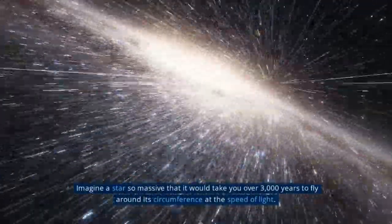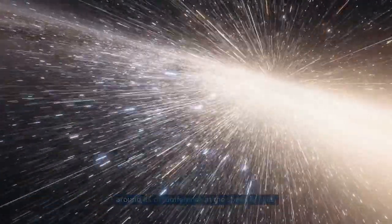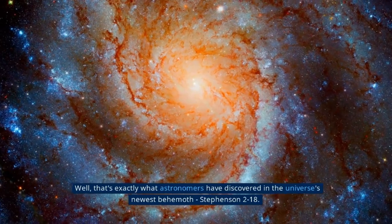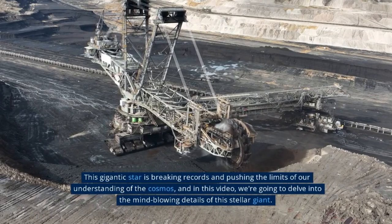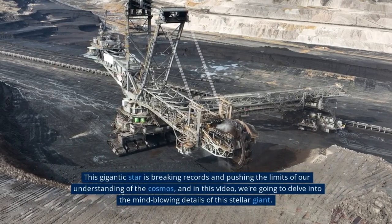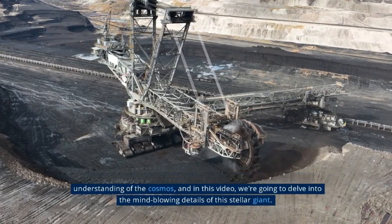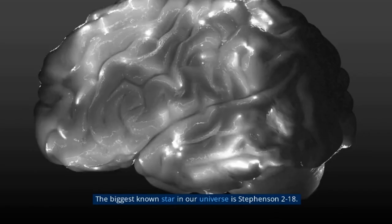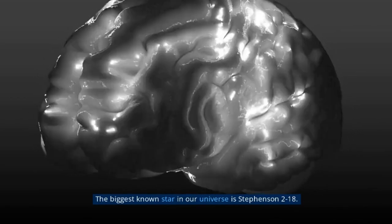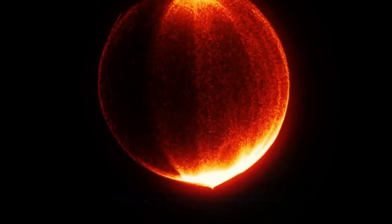Have you ever wondered what it would be like to explore a moon with a thick atmosphere and vast bodies of liquid? Look no further than Titan, Saturn's largest moon and the only moon in our solar system with a substantial atmosphere. The first and only photos from Titan, captured by the Huygens probe during the Cassini mission, are a stunning glimpse into this enigmatic world. Join us on a journey to uncover the secrets of Titan and explore the incredible images beamed back to Earth.